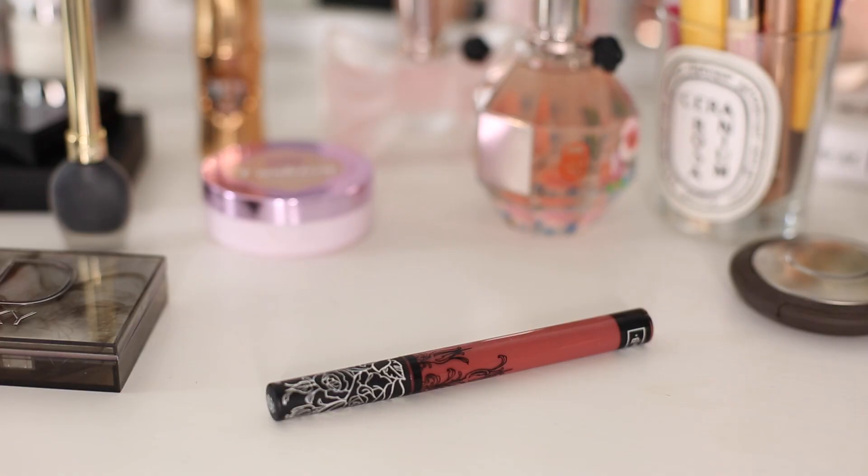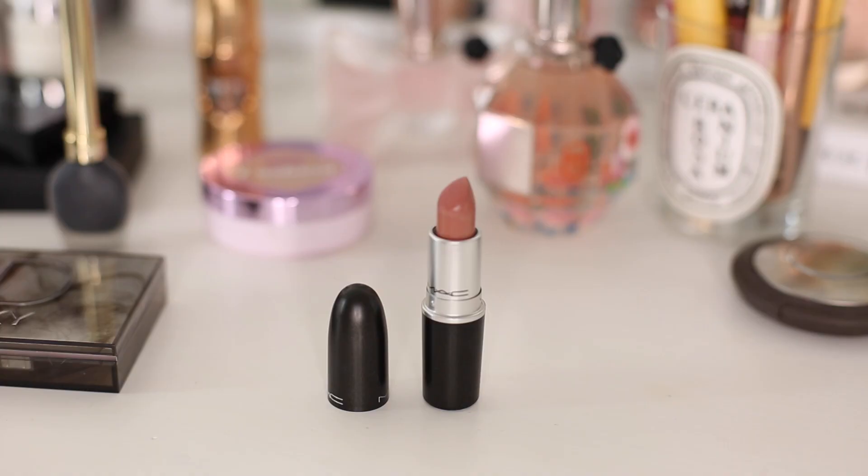Moving on to lip products, I'm starting off with the Kat Von D Everlasting Liquid Lipstick in Lolita — I love this so much at the moment. Once I've applied that I'm going to be using Max Blankety over the top. I absolutely love this combination, it's so beautiful.